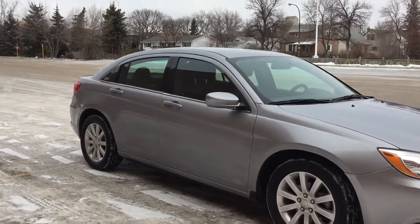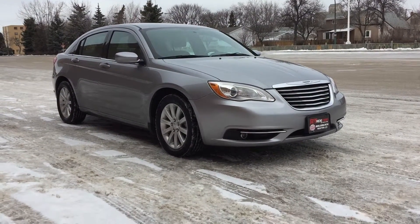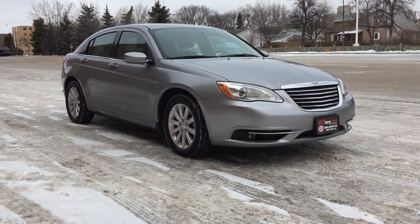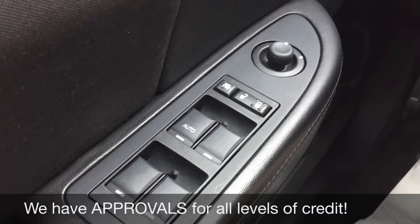That is it for the exterior, so we're gonna hop inside so we can take a look at that interior. We're gonna start with the power windows, power locks, and power side mirrors.